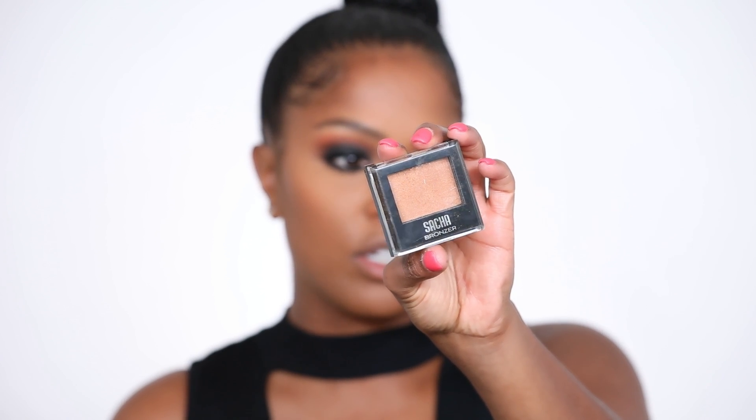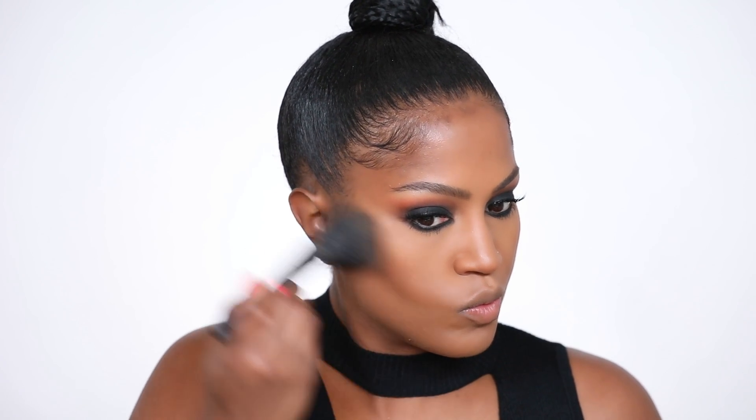I'm going to bronze my skin with the Sasha bewitched bronzer. It looks a little bit lighter on camera, but I'm hoping it shows up on my cheeks. This is my first time using it and I'm just using my little Japanese brush. Oh, that's pretty! It's a bronzer so it does go on darker than it looks.